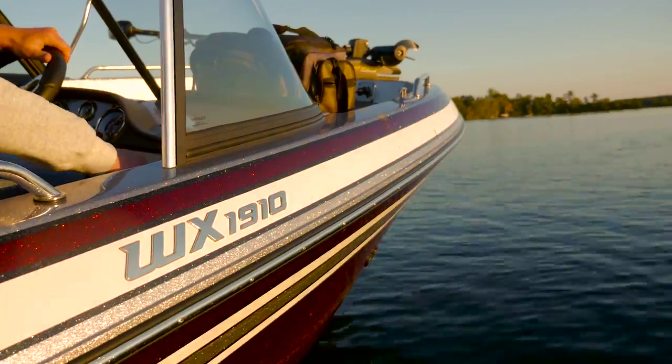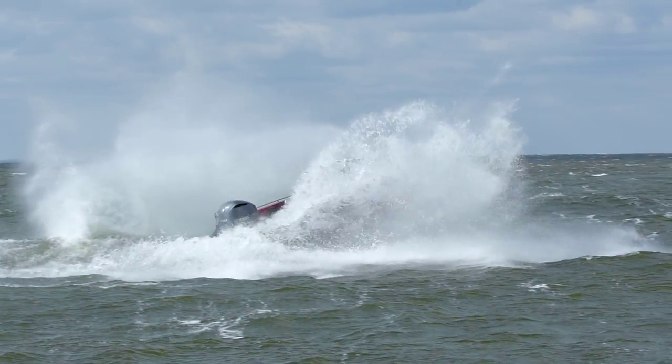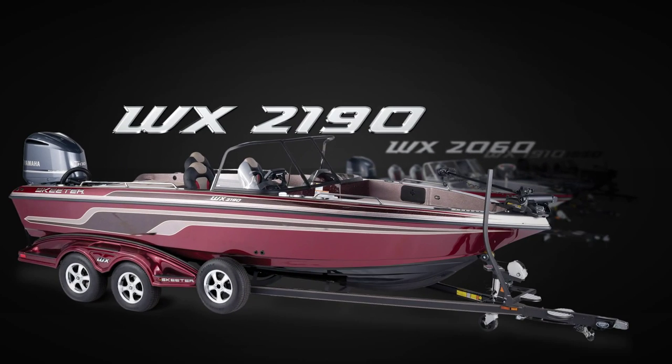The WX series boats in Skeeter's lineup are built to provide anglers with maximum control and are considered by many to be the ultimate big water fishing boat. Available in four models, starting with the 18-foot, 9-inch WX-1850 on up to the flagship model WX-2190.